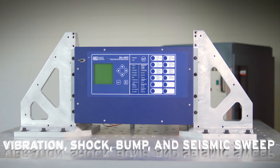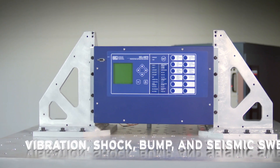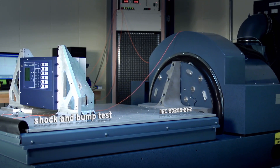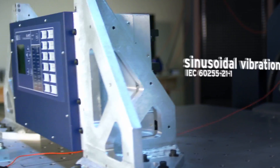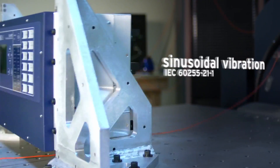SEL runs a series of vibration, bump, shock, and seismic tests to ensure our products arrive at the customer's site in working order. Further, the tests ensure that the product is going to function after seismic events.